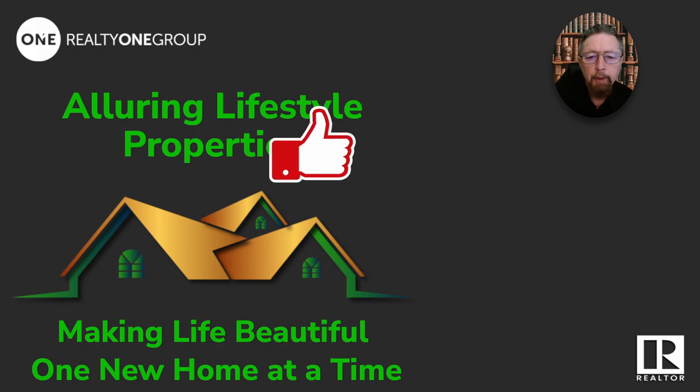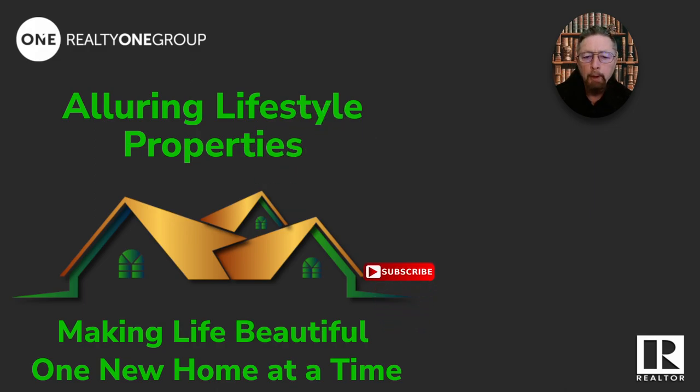If this kind of content helps you out, give us a like and subscribe. And if you want to go out and see any of these homes — any city, any town, any price range — reach out to me. I'm here for you. I can help you out any way you want or need. Let's get you going.